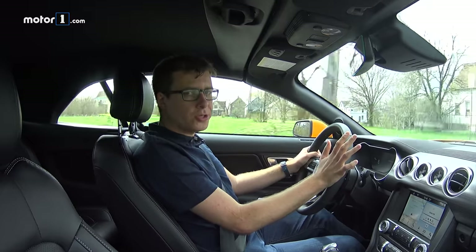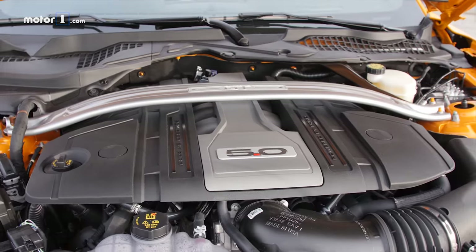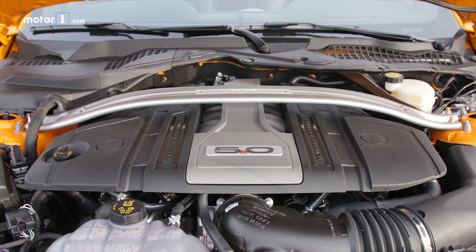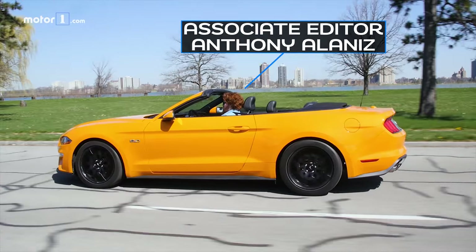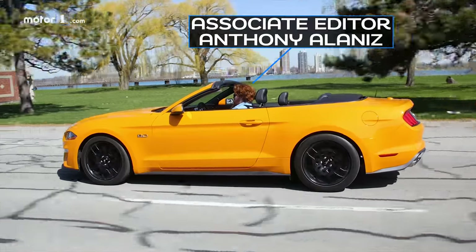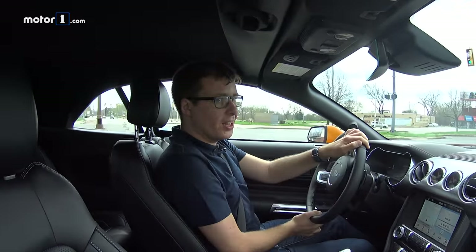I know that if you're a spec chart nerd, the Camaro has more torque than the Mustang's V8, and that's totally true, but it's not that much more, and this thing never feels like it's lacking for low-end shove or grunt. The red line is over 7,000 RPM, and the more you wind it out, the more power, the more this engine kind of wakes up. It sort of feels like a very traditional sports car naturally aspirated engine, and I actually really like that.